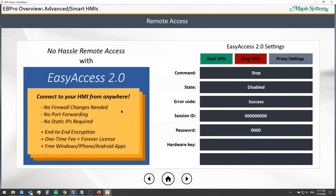With Easy Access 2.0, you can connect to your HMI from anywhere. You don't need to make any firewall changes, any port forwarding, or any static IP setup — and you get end-to-end encryption. It's a one-time fee included with many of our HMIs by default, the license never expires, and we have free apps for Windows, iPhone, and Android that let you take advantage of this feature.